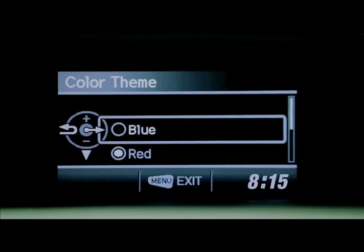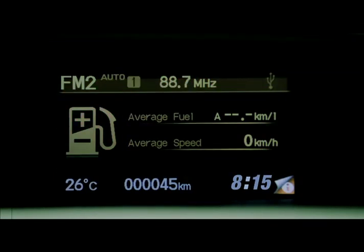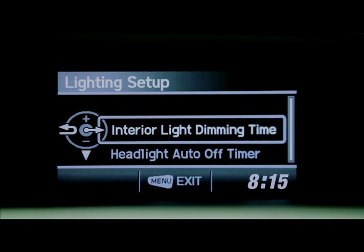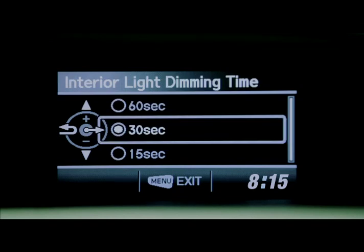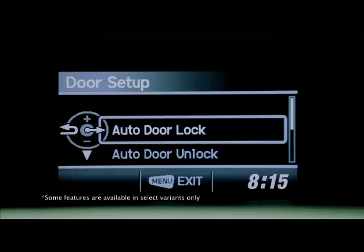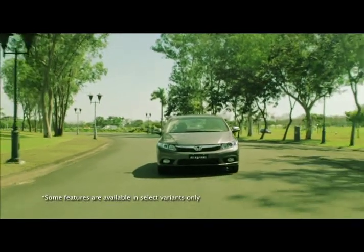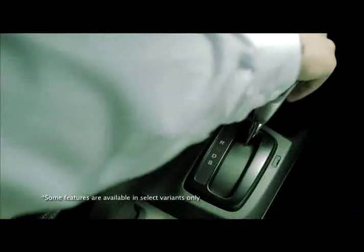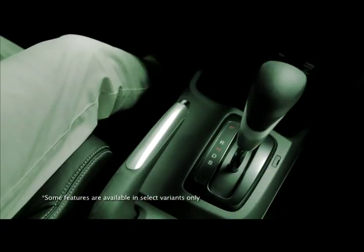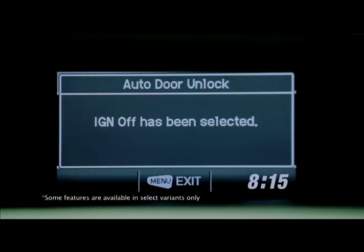Drivers can choose up to four theme colors: blue, red, amber, and gray. In lighting setup, drivers can easily set the timing that the passenger cabin's light and headlight will turn off automatically. Locks can also be set through the IMID. It can auto-lock when the car is cruising at a speed of 15 kilometers per hour or when shifting gears from park. It can auto-unlock when shifting to park or upon turning off the engine.